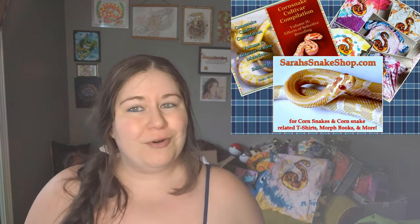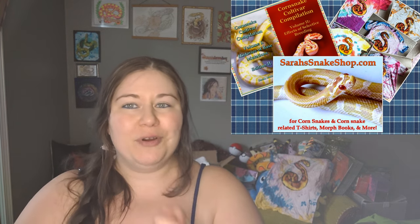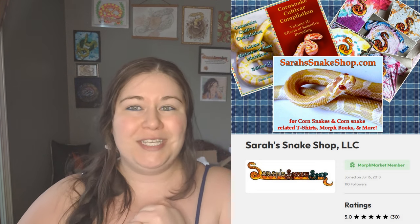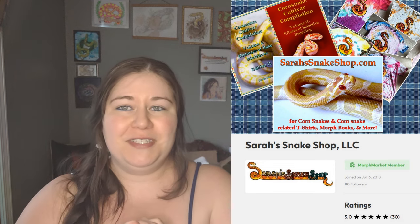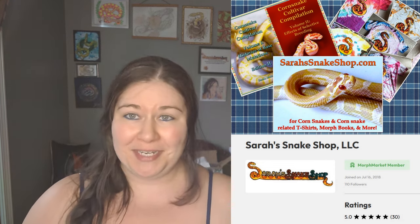Remember I have a website, sarahsnakeshop.com, where I sell corn snakes and corn snake accessories. I'm also moving most of my corn snake sales over to Morph Market, so please check me out there if you want to see what I have available. I will have a few more days of shipping left as of the time this video comes out, so if you're wanting a Christmas present, now is the time.